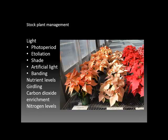With other stock plants, they are subject to various levels of exclusion of light — from etiolation, which is the complete exclusion of light, to various types of shading, to artificial light, or to banding, which is exclusion of light from only certain parts of the plants. These manipulations are used to produce the desired cuttings and features for the crop being produced.